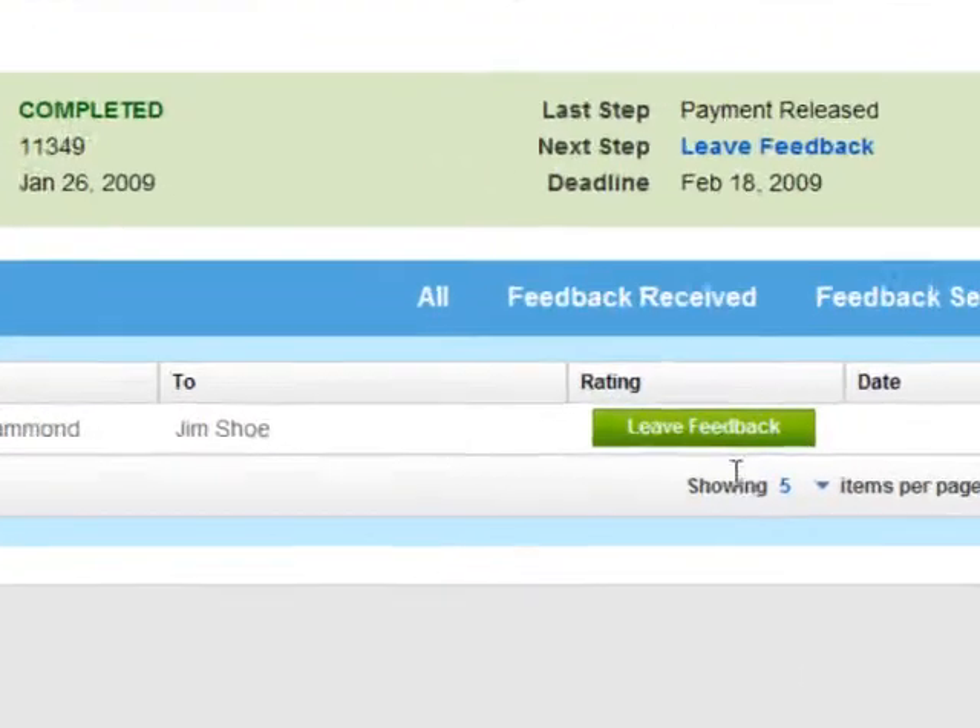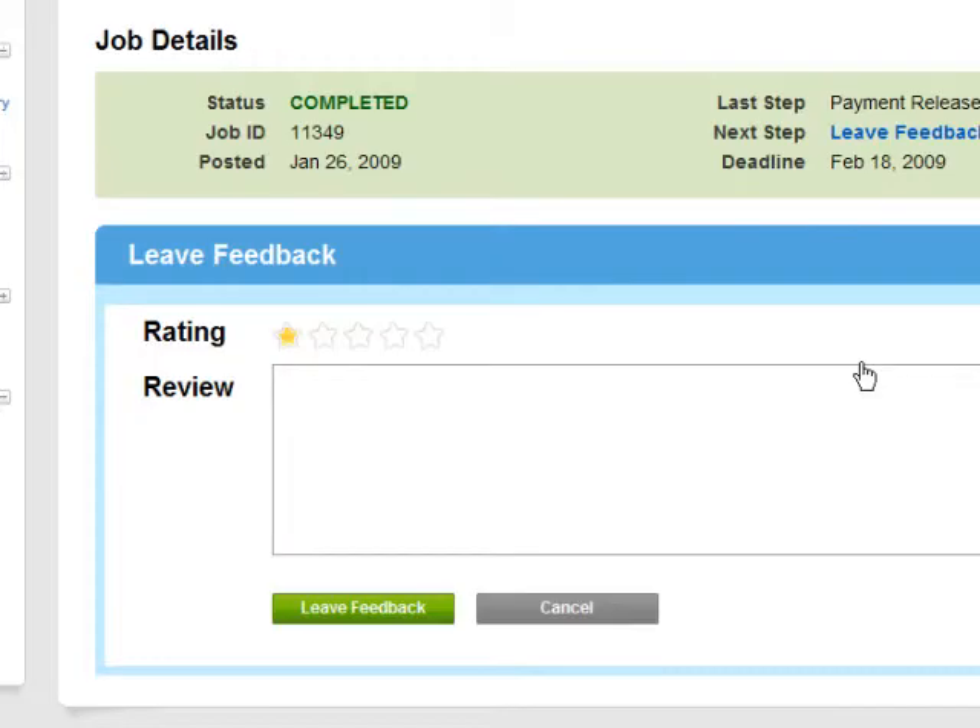When completing your transaction, you'll have an opportunity to leave feedback about your experience. Your feedback consists of a 5-star rating scale of your voice talent and an optional brief review to clarify any details that are relevant to your rating.